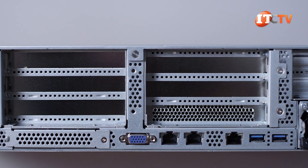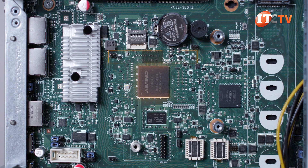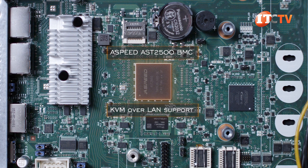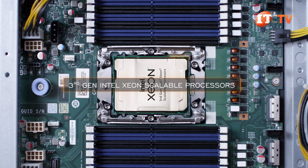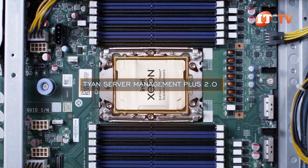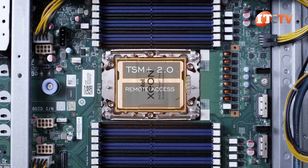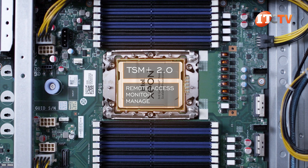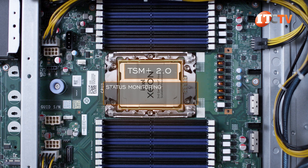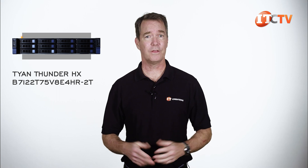The RJ45 MLAN port on the back is IPMI 2.0 compatible and provides access to the ASPEED AST 2500 Baseboard Management Controller, or BMC. It features KVM over LAN support. Along with the third-generation Intel Xeon Scalable Processors is Tyan's Server Management Plus 2.0, or TSM Plus 2.0. TSM Plus allows administrators to access the system remotely to monitor and manage in-band and out-of-band using a standard web browser. It supports multi-server management, status monitoring, asset management, firmware update scheduling, and can be configured to send out alerts and provide system logs.